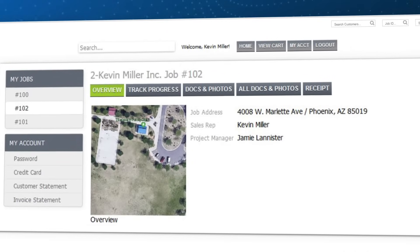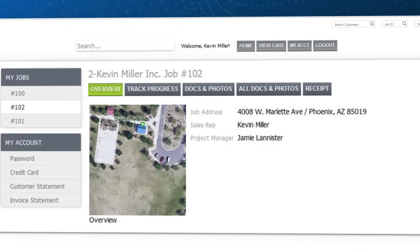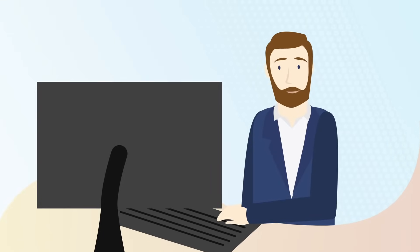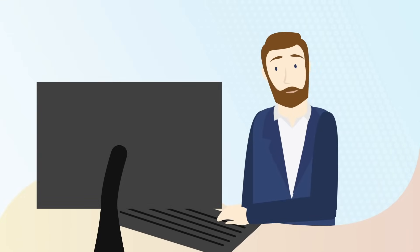All of the job details, documents, photos, surveys, and estimates — all in one location. Customers love being able to see their job photos and to keep track of their projects with you.